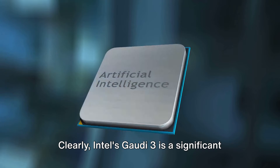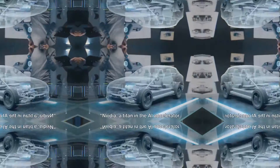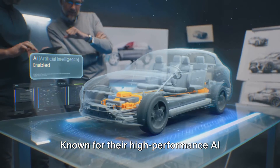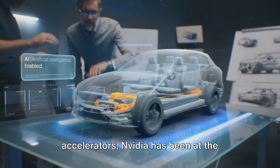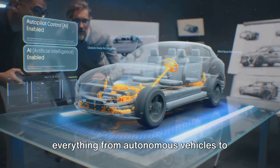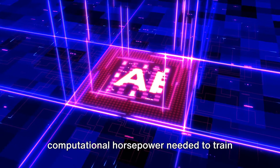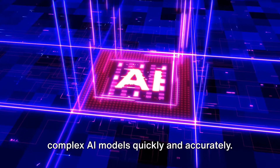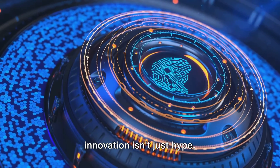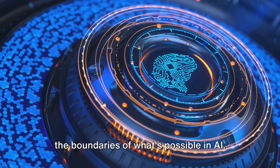Clearly, Intel's Gaudi 3 is a significant advancement over its predecessor. But how does it stack up against NVIDIA's offerings? NVIDIA, a titan in the AI accelerator market, has its own set of impressive offerings. Known for their high-performance AI accelerators, NVIDIA has been at the forefront of the AI revolution, powering everything from autonomous vehicles to advanced robotics. Their accelerators are designed for maximum efficiency, providing the computational horsepower needed to train complex AI models quickly and accurately.